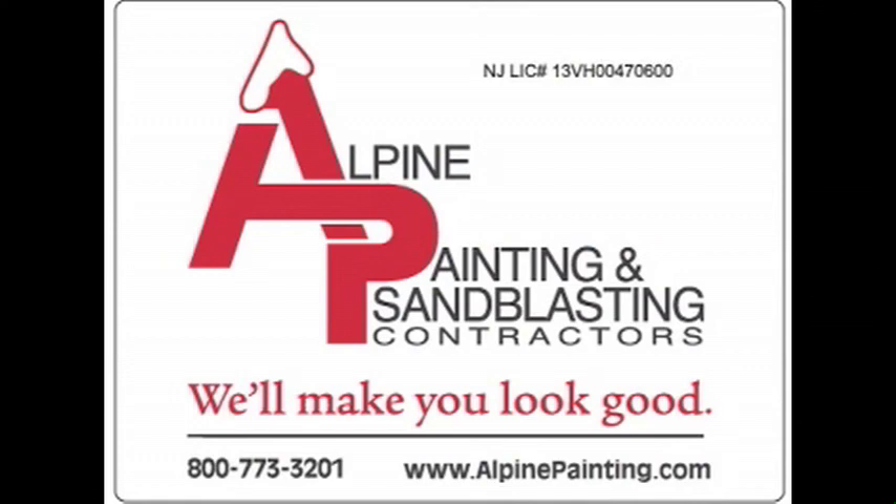Call Alpine today to find out how we can help you with your next school maintenance project. Alpine Painting will make you look good.